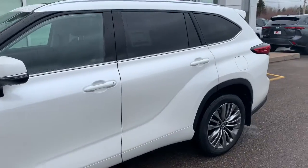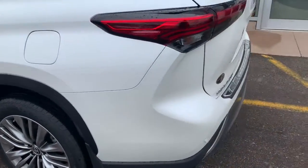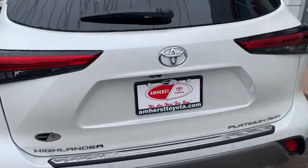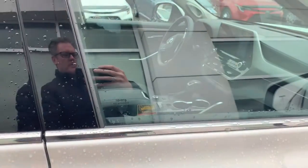Here we have the 2020 Platinum Highlander in Blizzard Pearl. It's a beautiful vehicle — like I was saying in your email, it's one of the nicest vehicles and remakes that Toyota has done in a long time.